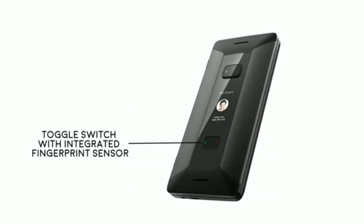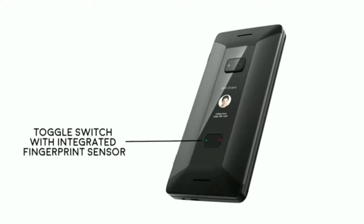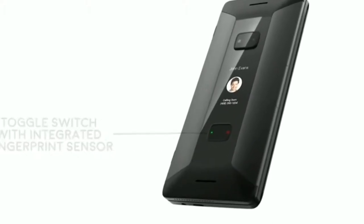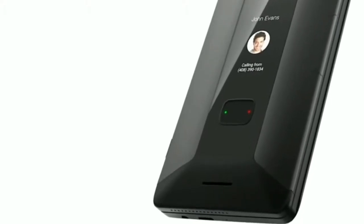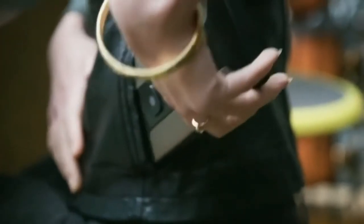Cosmo's innovative toggle switch provides superior security for the device with an integrated fingerprint sensor and call-answer buttons, avoiding accidentally accepting calls when the device is in your pocket or handbag.